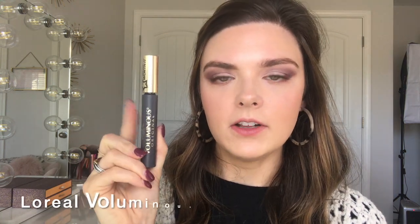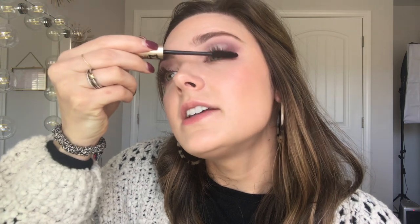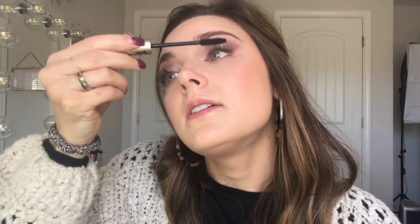For lashes I'm going to use the L'Oreal Voluminous Original mascara. I'm not applying false lashes because my lashes are pretty long right now, though this look would be so pretty with false lashes too. I've been using Grande Lash for quite a while — I thought maybe it wasn't working at first, but suddenly my lashes have just grown like crazy, so it just takes a little while to work.